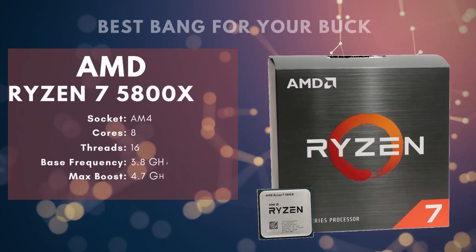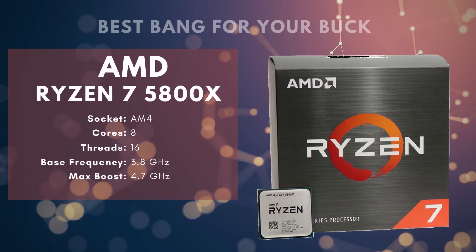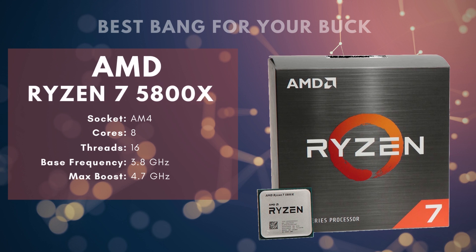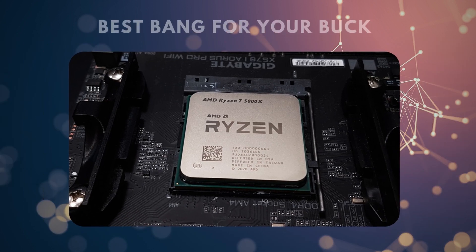Number 3: AMD Ryzen 7 5800X — Best Bang for Your Buck. Where AMD really shines is delivering solid technical standards for the price point, and the Ryzen 7 5800X is an excellent example of this. It's an 8-core processor, which means there's a total of 8 individual processing units. However, the majority of gaming builds are often not leveraging more than 4 cores. The addition of streaming is going to introduce some extra demand, but 8 cores will be enough for all but the most demanding builds and graphics settings.